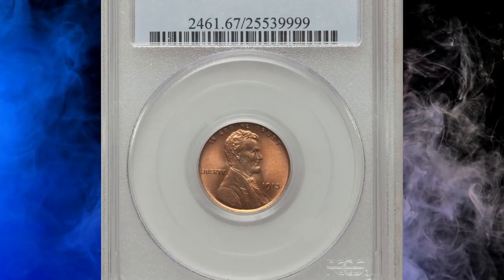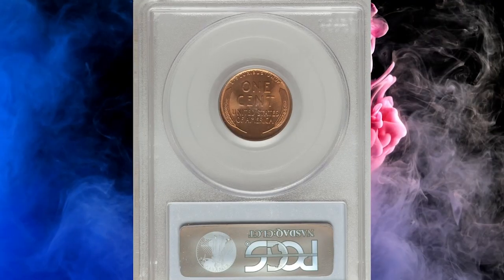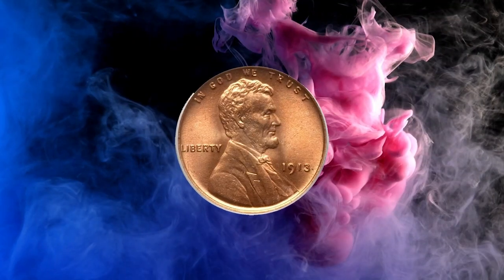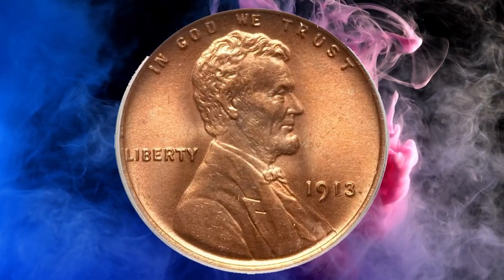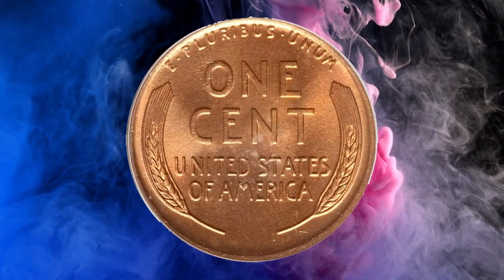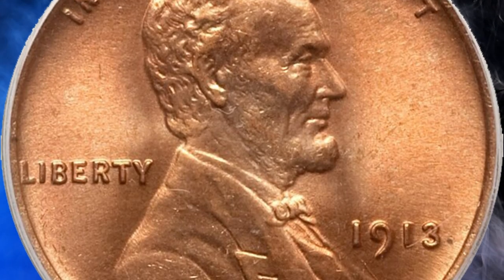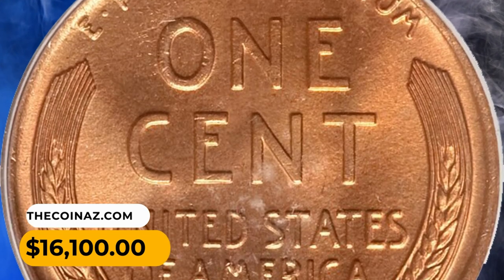Number 4: 1913 Lincoln Penny in MS67 Red condition. Pale copper-pink surfaces prevail on this bright yet slightly satiny superb gem, while an area at the upper right reverse has a richer peach hue. The detail is crisp, and while minor carbon is noted at the left of the obverse rim and the lower reverse, the all-around eye appeal remains excellent. It was sold for $16,100.